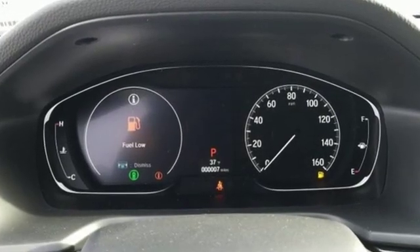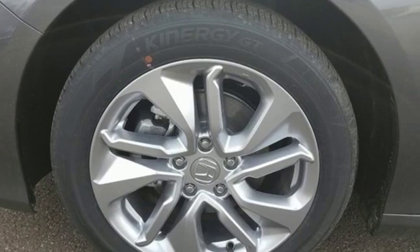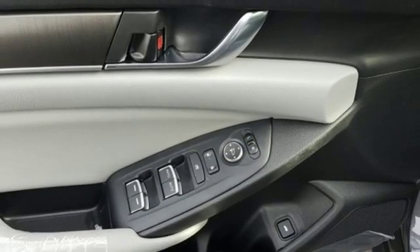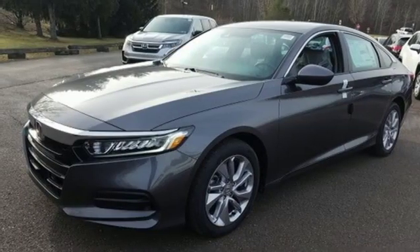You'll look forward to every drive with features like these: streaming audio, wireless phone connectivity, dual zone climate control, push button start, manual tilting steering column, and continuously variable automatic transmission.